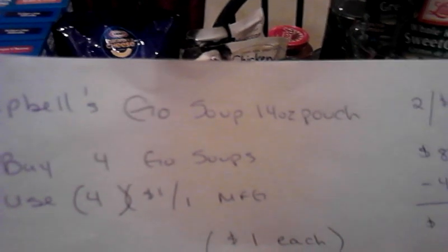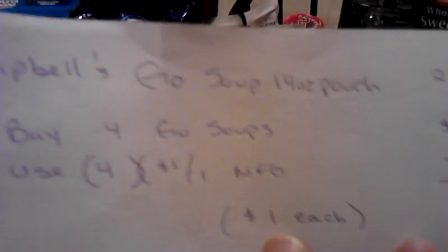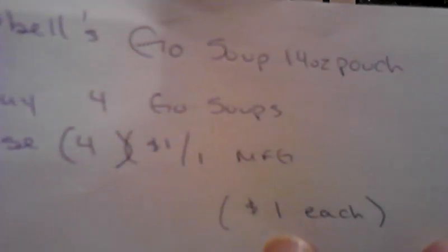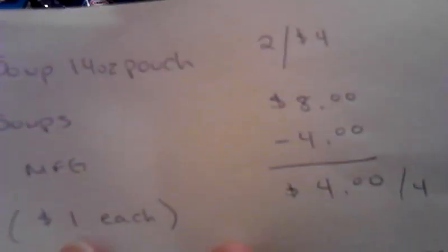Here's some more soup — this is a new soup from Campbell's called Go Soup. It's a 14-ounce pouch, it looks kind of odd, but it was close to free. Four Go Soups — I had $8 in four $1 off manufactured coupons, and then the $2 off Publix coupons. So it was $4 for four — $1 each. We'll try them out.